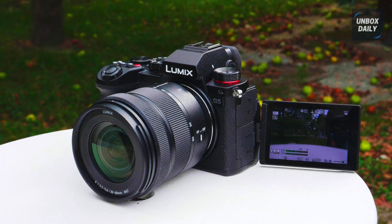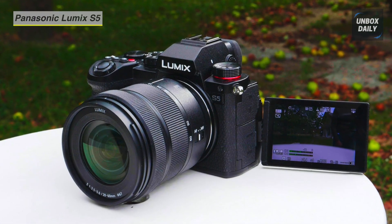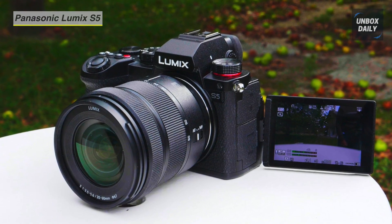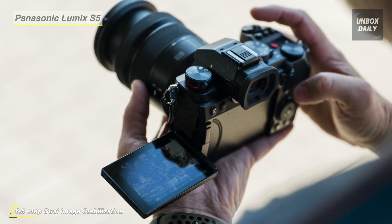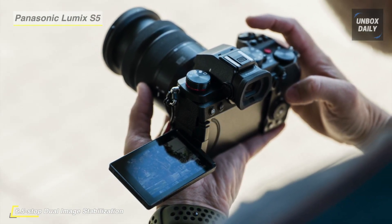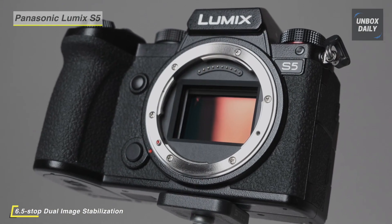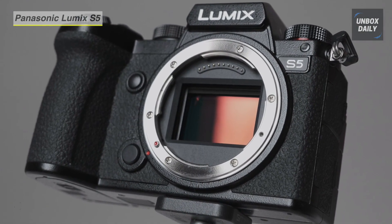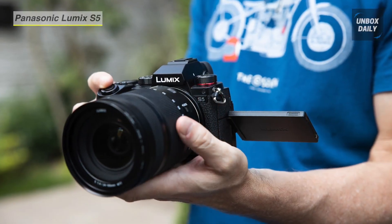Well-rounded, lightweight, and sleek, the Panasonic Lumix DC-S5 meshes capable video and photo capabilities with a portable body design. It features a full-frame 24.2-megapixel CMOS sensor, and is distinguished by its UHD 4K60 10-bit internal recording, dual native ISO, and wide 14-plus stop dynamic range.